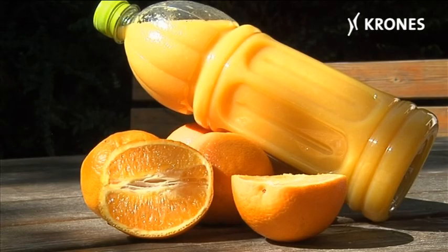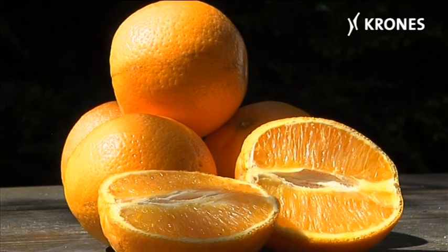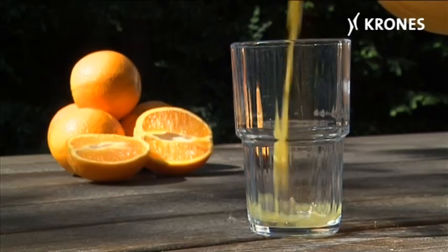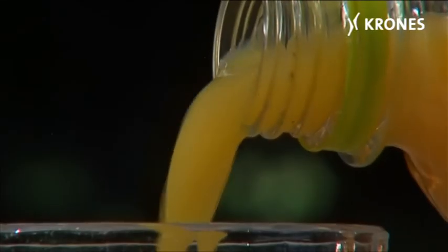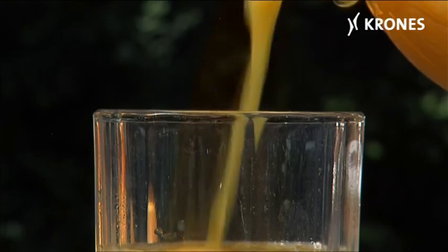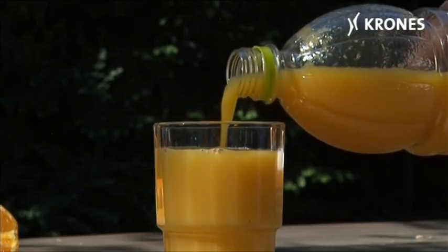Natural purity and an intensive taste experience — that's what consumers expect when they take a premium quality fruit juice off the supermarket shelf. There's a discernible trend at present towards juices with an admixture of entire fruit cells, fibres or small chunks of fruit. If this fruit content is in the concentration range of 30 to 50%, the technical term employed in the sector is slurry.